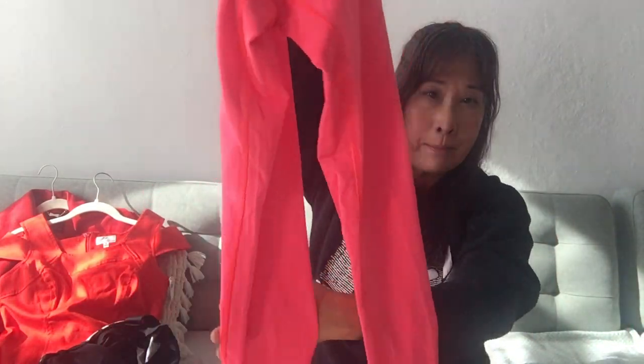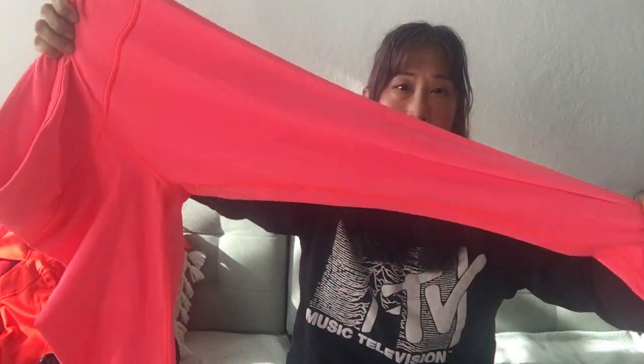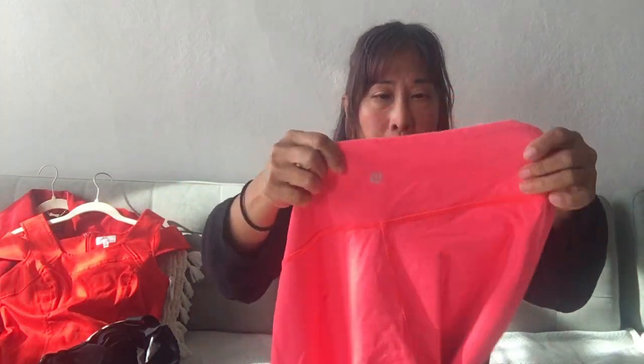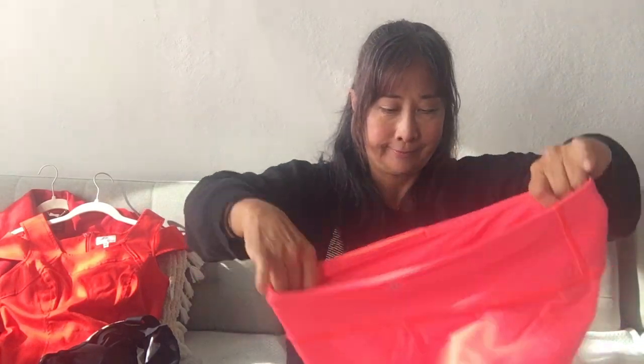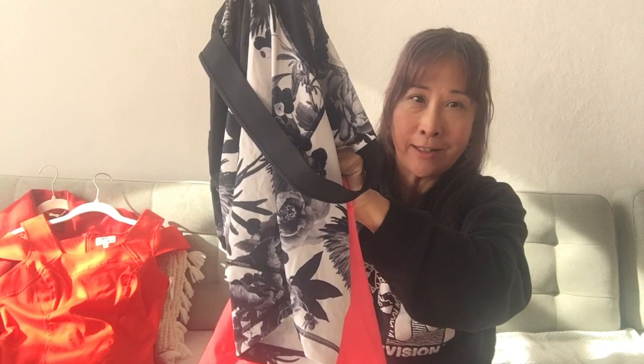Another Lululemon piece — these are fluorescent pink leggings. They look as though they are full length and in like-new condition, really good condition. This one also doesn't have a pull tag but it is a size 8. What's kind of fun is I think the two pieces together look really nice together.